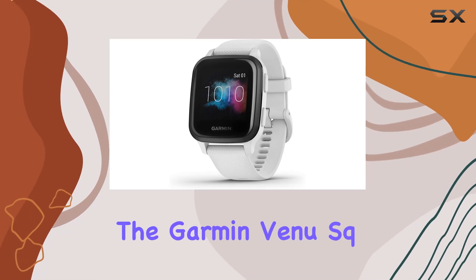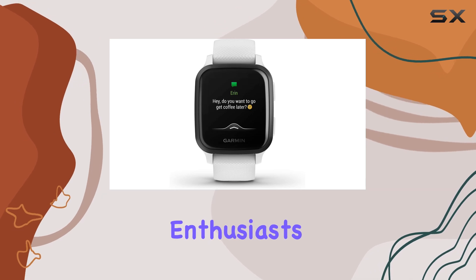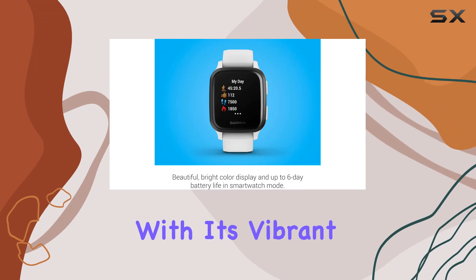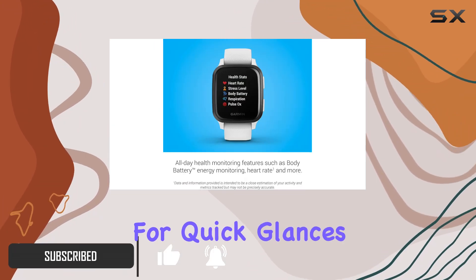Today, we're diving into the Garmin Venue Square Music Smartwatch, a powerhouse for fitness enthusiasts and tech-savvy users alike. This sleek device packs a punch with its vibrant 1.3-inch color display, which is always on for quick glances.